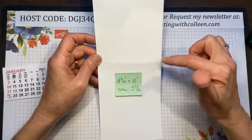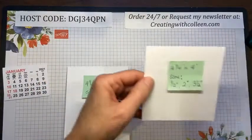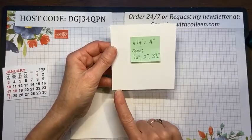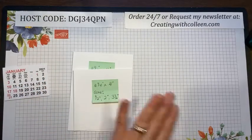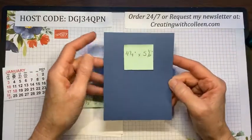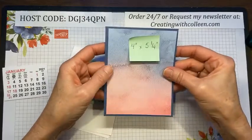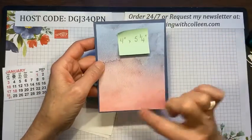For the base you're going to take a piece of Whisper White cardstock, four and a quarter by eleven, and score it in half at five and a half. The base itself is four and a quarter by four, and I scored it at a half inch, two inches, and three and a half inches — that's going to make the base. Then to decorate the other part, I have a piece of Seaside Spray cardstock that is four and a quarter by five and a half.